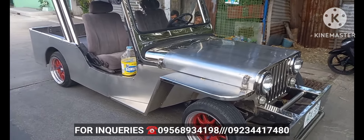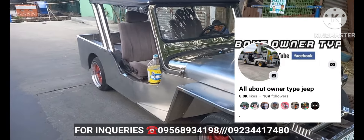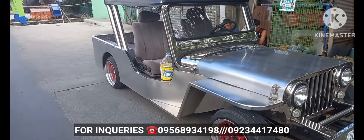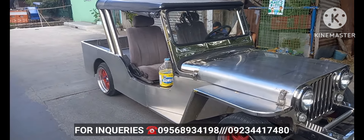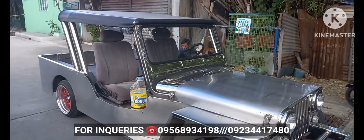I-message nyo kami sa aming Facebook page para madali nyo kaming ma-contact. Ulitin ko yung presyo nya — 135,000 negosyable pa po upon viewing. Pure stainless ang body, galvanize ang flooring, Tamiya style po mga boss.